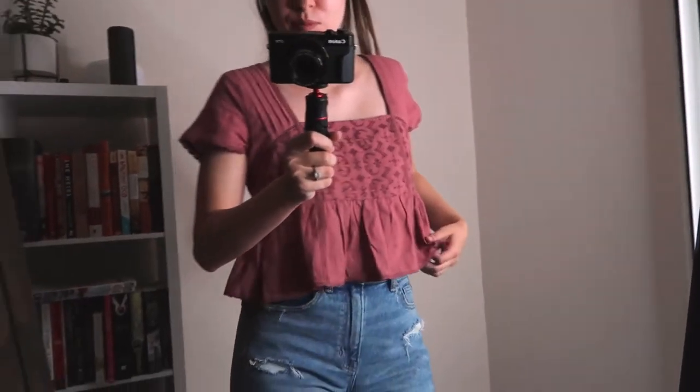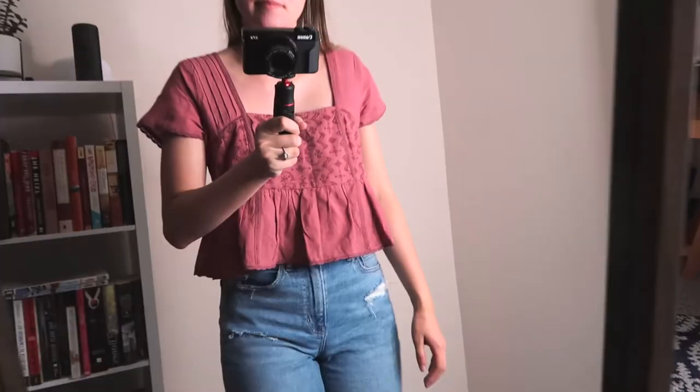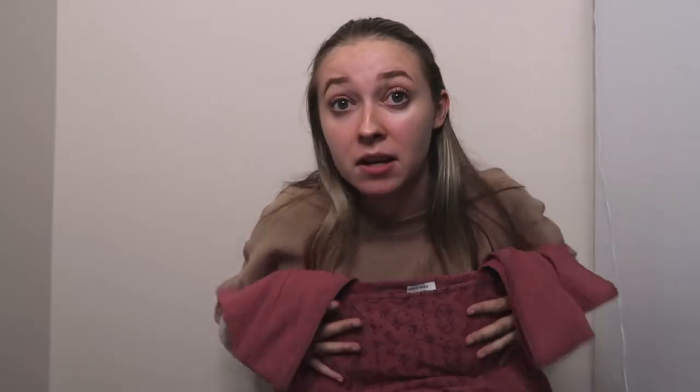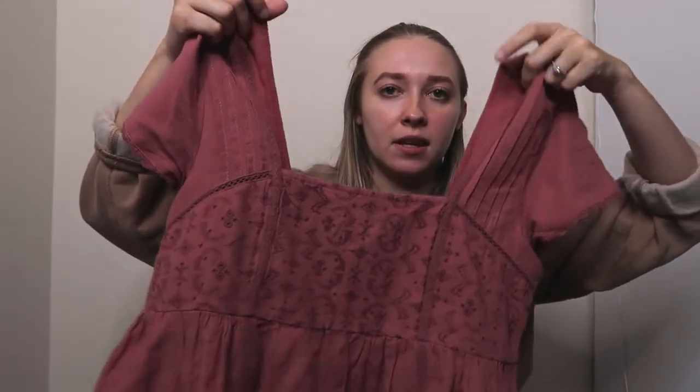This top is so cute — how cute is this? It makes me feel like a princess. It's in a size small and it is a little bit big up here because we don't have a lot going on, but if you got fashion tape for the shoulders you'd be fine. I still think this is so cute — I wore it on a date night with Alec and I just love it, and we sell it right now.